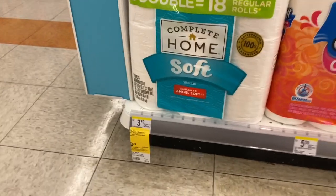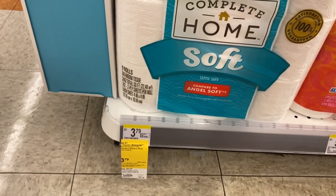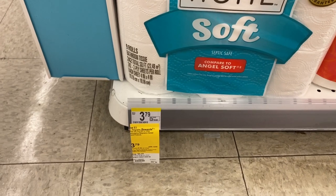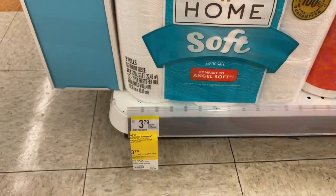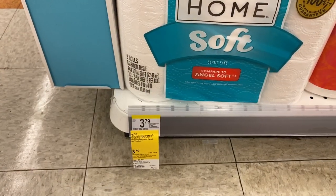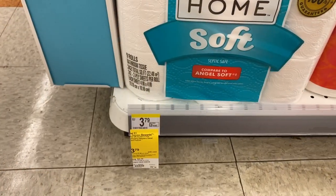There is a spend $20 get a $3 register reward on Walgreens brand products. Your total needs to be $20 after IVC store coupons are used — that's just how Walgreens works. If this were a P&G deal, your total could dip under $20 after manufacturer coupons, but because this is a store brand deal, your total must be $20 after any IVC coupons are applied.